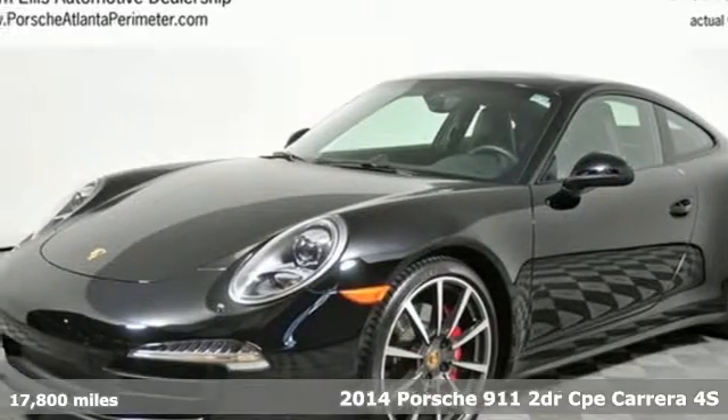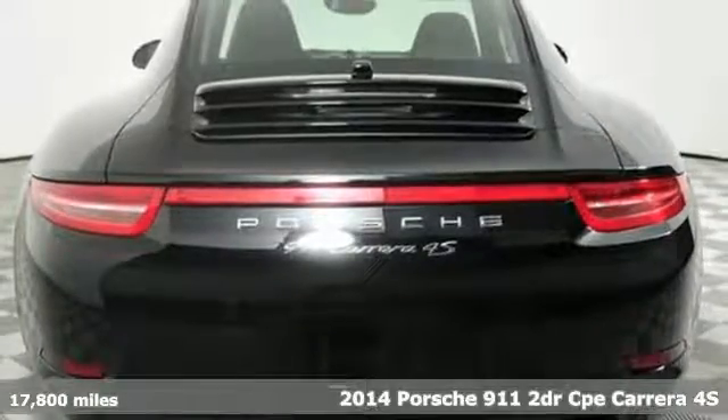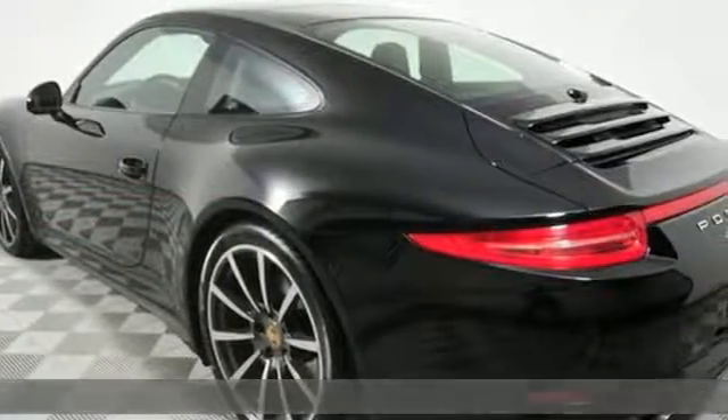Here's a 2014 Porsche 911. The H6 engine, 4-wheel suspension, and dual exhaust scream power and control.